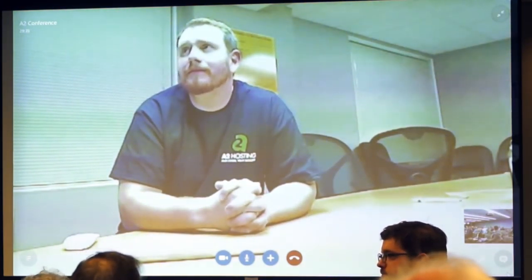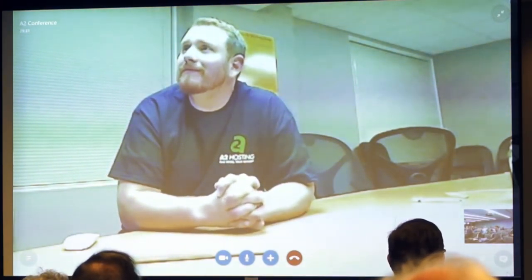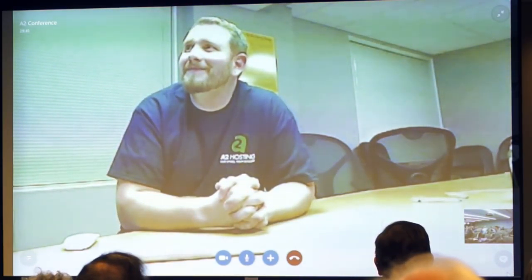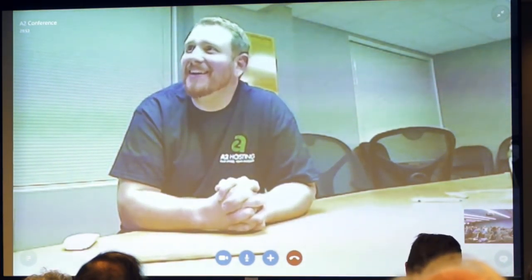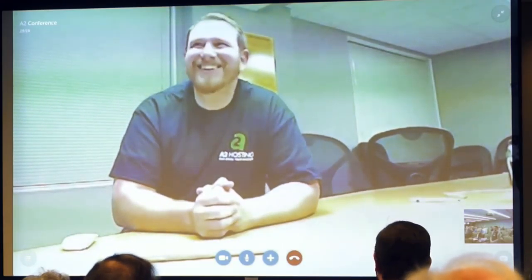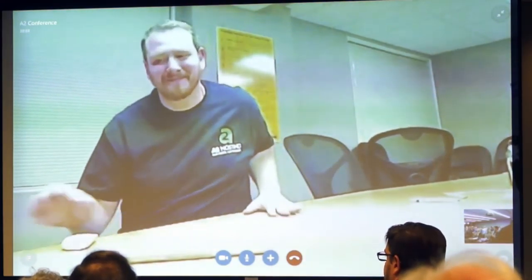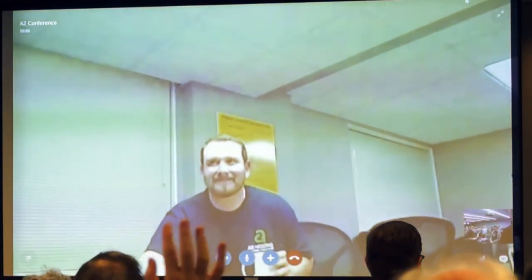Any other questions? Thanks, Ben. Sorry for all the confusion getting started. That's perfectly fine — thank you for having me, Boston.